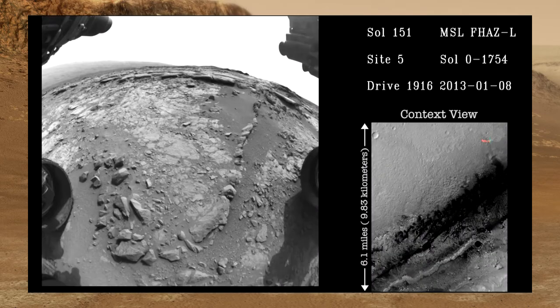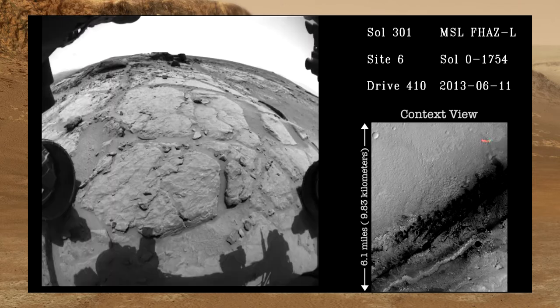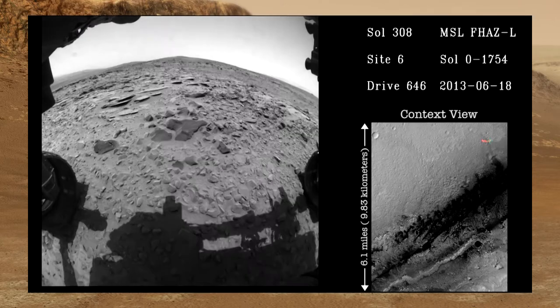And then from the more recent rover, Curiosity, we know that Mars had carbon-based compounds called organic molecules. And this also allows a step forward in terms of human exploration on Mars and future missions that might bring humans along.